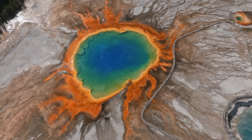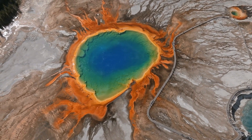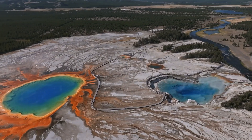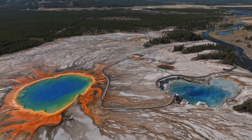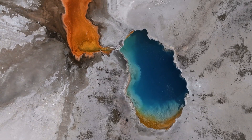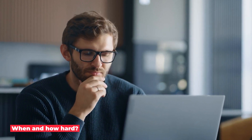Today, Yellowstone is sleeping, and scientists are watching its every sneeze and cough to try to figure out what it will do next. Yellowstone has been sleeping for thousands of years, but that doesn't mean it won't wake up one day. The force that has been building up under the park has been held back. The question remains: when, and how hard?